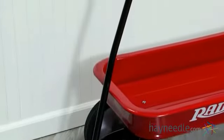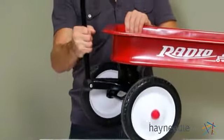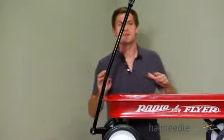The extra-long handle is foldable so you can easily take it with you for a weekend at Grandma's house. And it features a controlled turning radius to prevent tipping and no pinch ball joints to keep everyone safe.